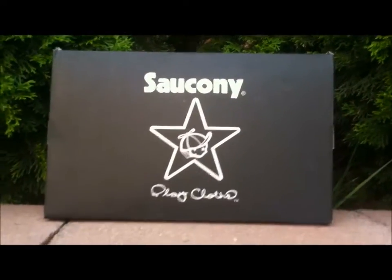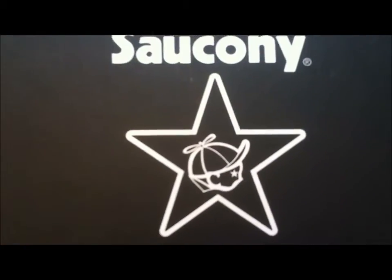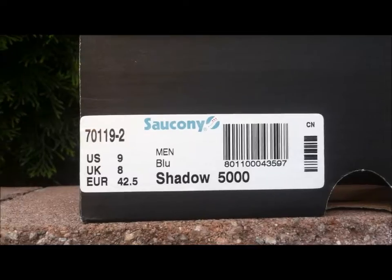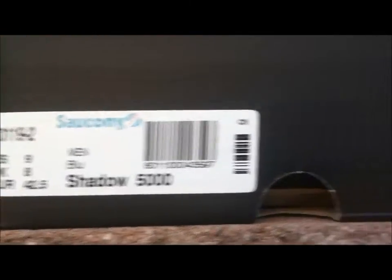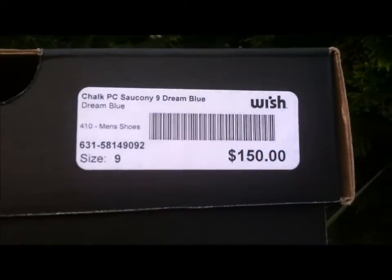Starting off, you've got the all-black Saucony Playcloths box with the big Playcloths Jack logo with the star, because Playcloths incorporates stars a lot in their stuff. There's a boring Saucony size tag — size 9, Shadow 5000, Dream Blue — retail price $150.